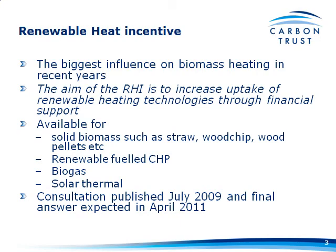It's going to be available for solid biomass — most of the things we've talked about today: wood chips, wood pellets, etc. In the consultation document, it also included renewable fuel CHP, biogas, and solar thermal.